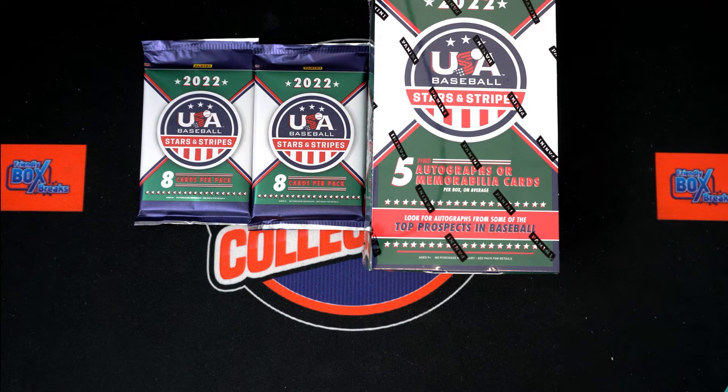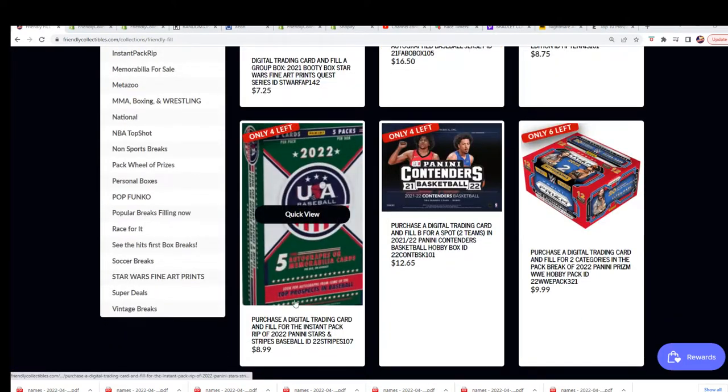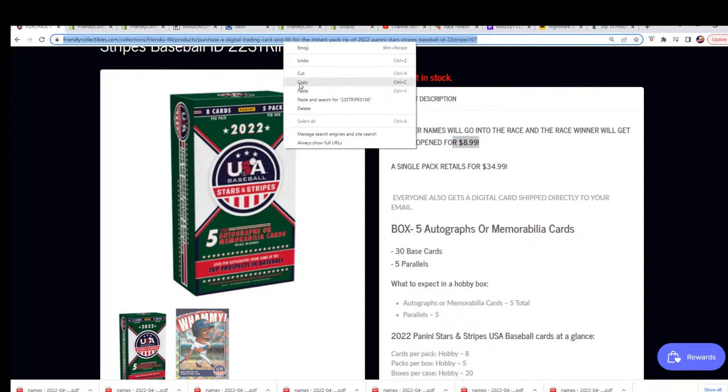We are getting ready to rip some Stars and Stripes baseball. Ian T is in and looking to get something big. We got these fillers going down and Ian bought every spot. A lot of times there'll be four different owners in one winner getting the pack for $34.99 retail value. You can win a pack for $8.99. There's four spots, one winner.